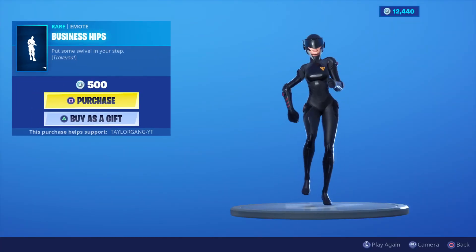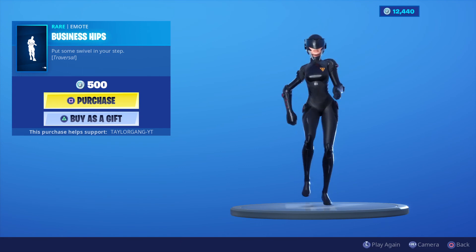And the Business Hips emote. That's gonna do it for today's item shop. I might be posting in the morning if the Batman skin drops early. I'll catch you at the next one.